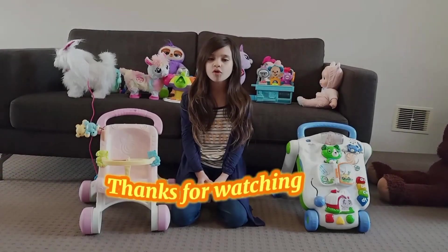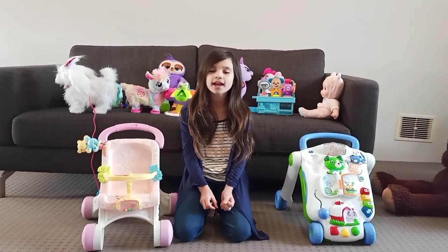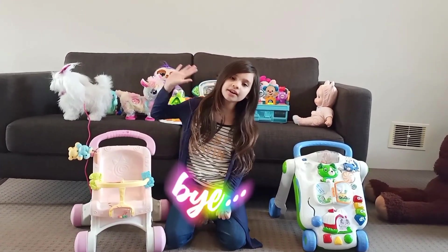OK guys, that's all for today! Hopefully you learned about colours today! OK! Sayonara! Bye!